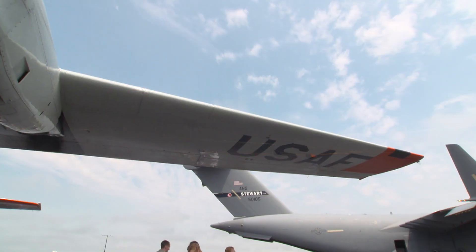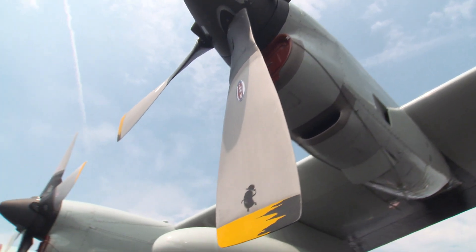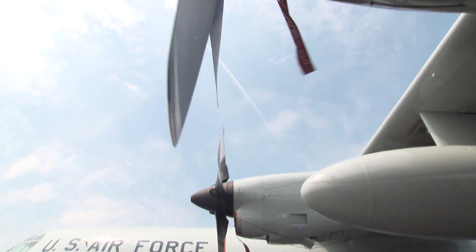My name is Captain Richard Mitchell. I'm a pilot in the Air National Guard. I've been flying the LC-130 for approximately four and a half years with the 109th Airlift Wing out of Schenectady, New York.